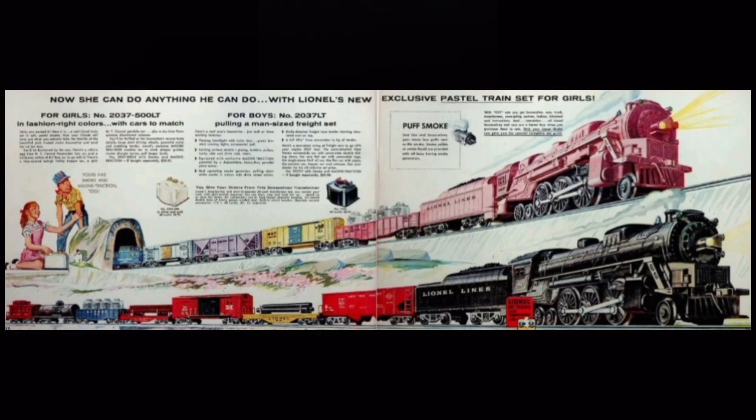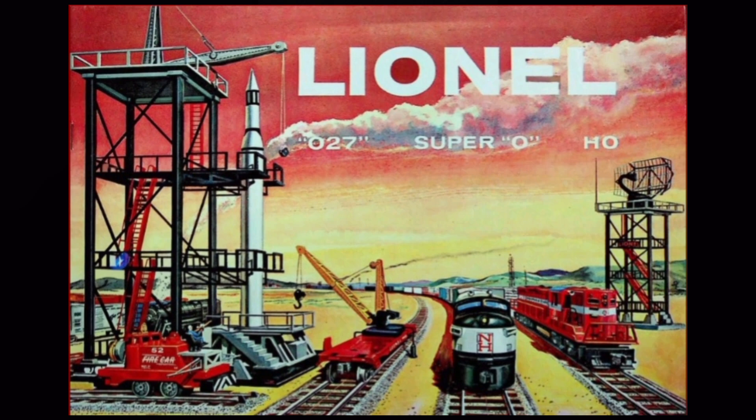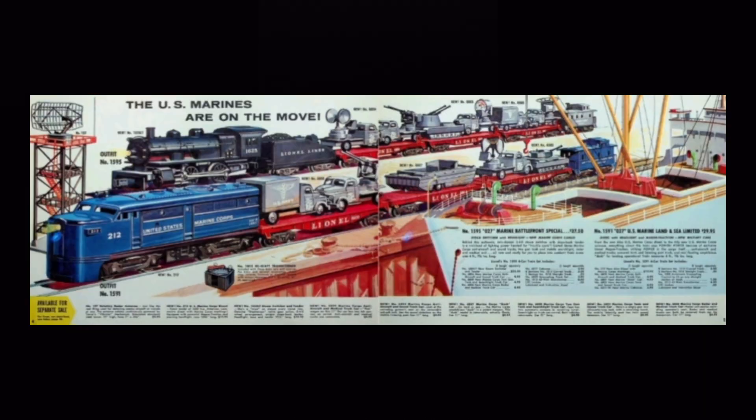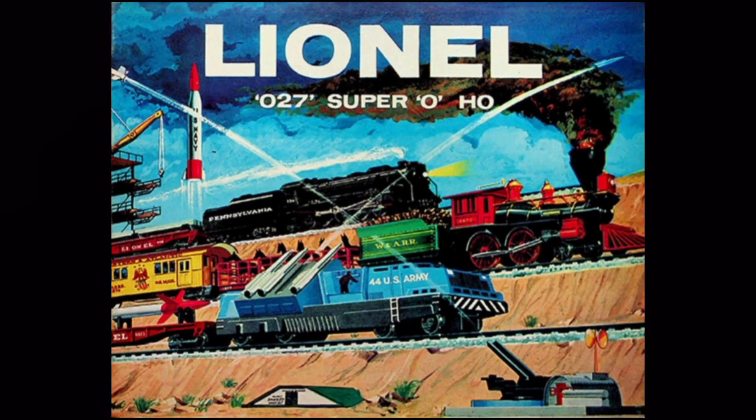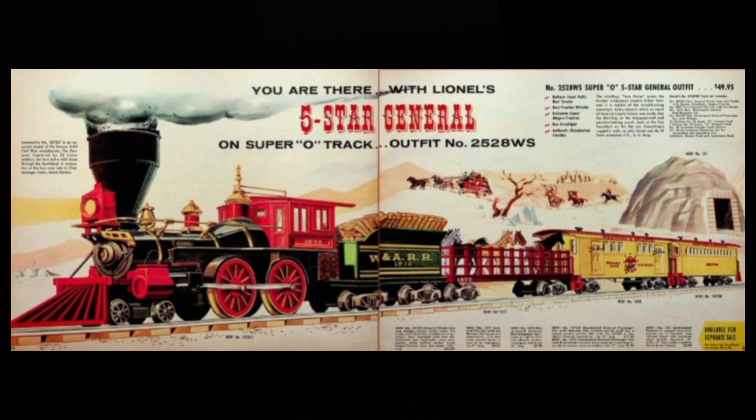Lionel also produced a special set for girls, complete with pastel colors and a pink locomotive. In another effort to diversify, Lionel introduced HO scale to the product line, contracting Rivarossi to manufacture the trains. The 1958 catalog showcased many space and military items to appeal to the new interests of the nation's youth. In 1959, Lionel capitalized on the emerging interest in Western movies and TV, as well as Disney's widely popular film The Great Locomotive Chase, releasing The General — a locomotive based on the classic 4-4-0 American-type common to the 19th century.